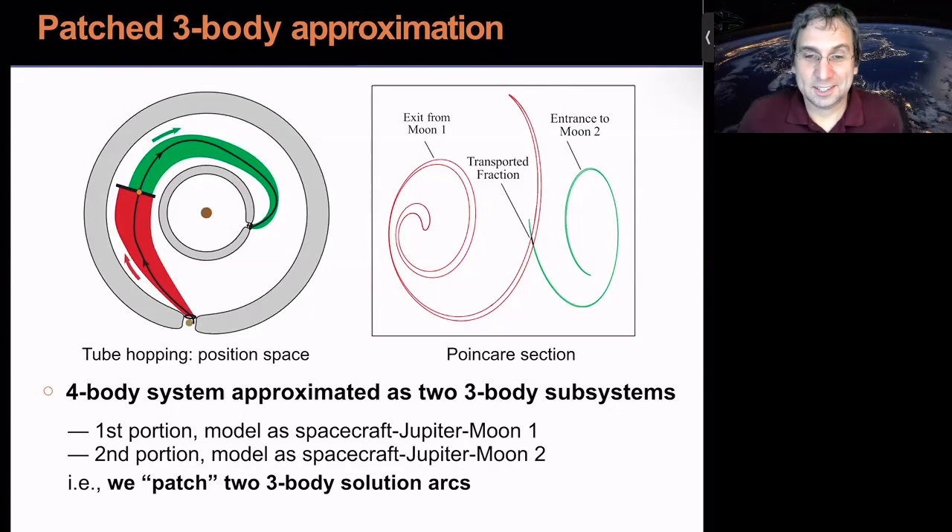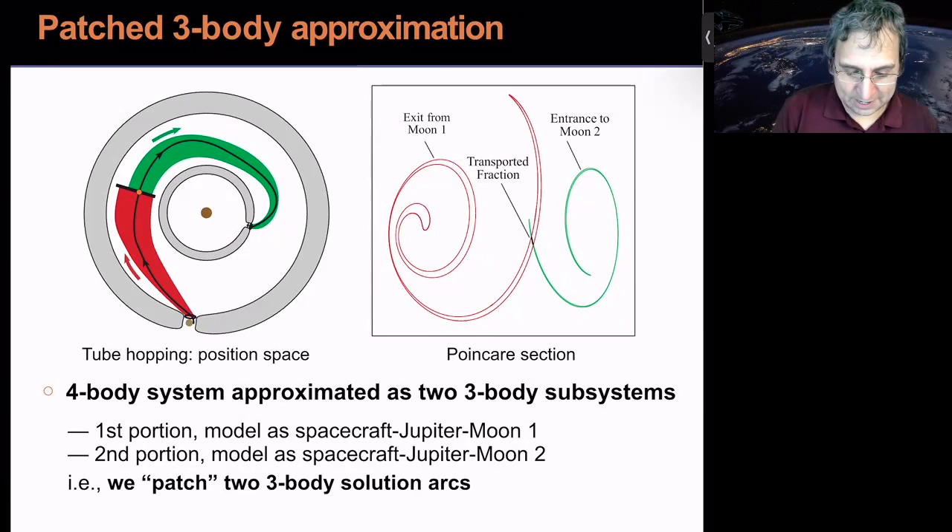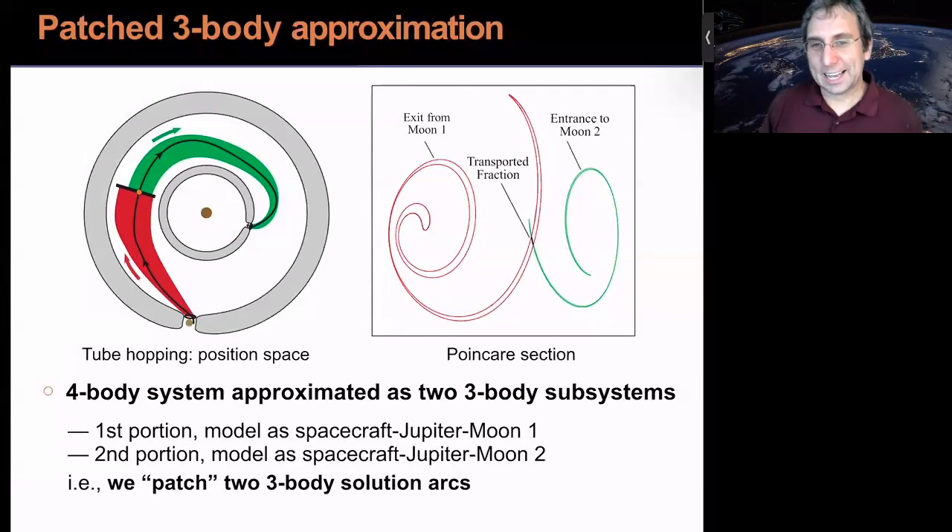In practice, this uses a concept called a Poincaré section — where you take a slice and look at not just position space but also velocity directions. The twisted red closed curve represents everything that just came from Ganymede; the twisted green loop has an inside representing everything that's going to be captured by Europa under three-body dynamics. There's a small spot where the two intersect — if we choose an initial condition there, follow it forward toward Europa and backward toward Ganymede, we've got the solution we're seeking.